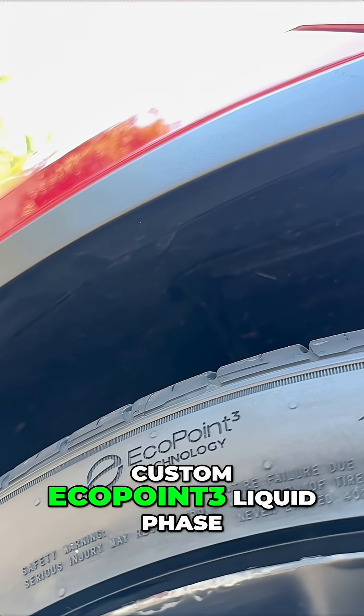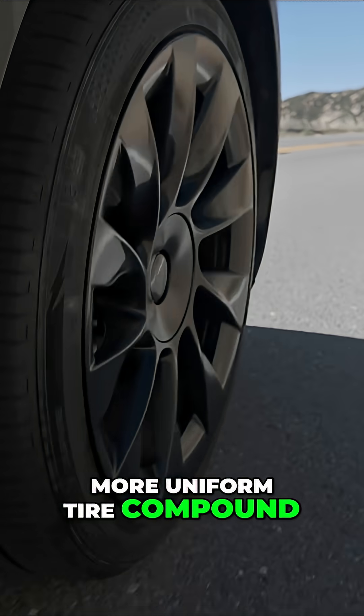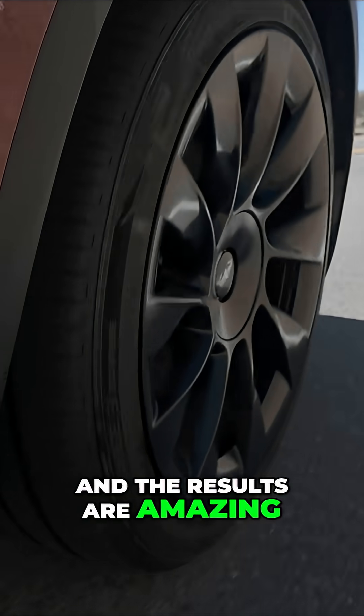They feature eRange EV's custom Eco.3 liquid phase mixing technology, which results in a more uniform tire compound — and the results are amazing.